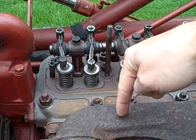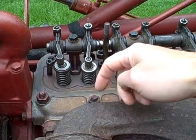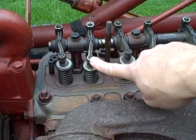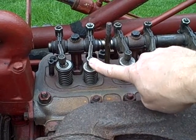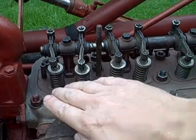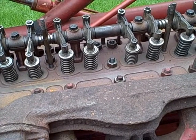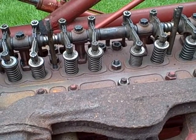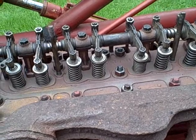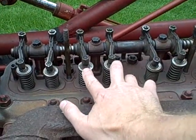The piston reaches the bottom, and at that point the piston starts to come back up. The intake valve closes and the exhaust valve stays closed, and as the cylinder comes up, it compresses the air-fuel mixture. This is called the compression stroke — both valves are closed.